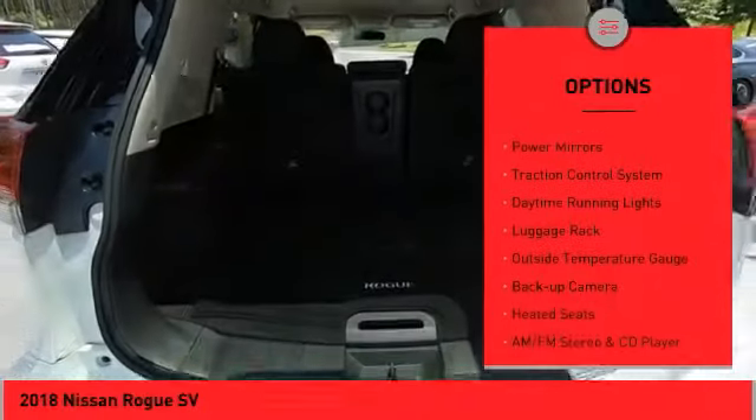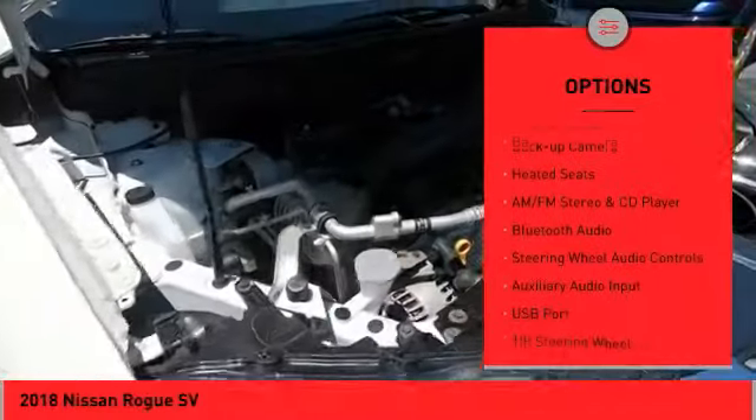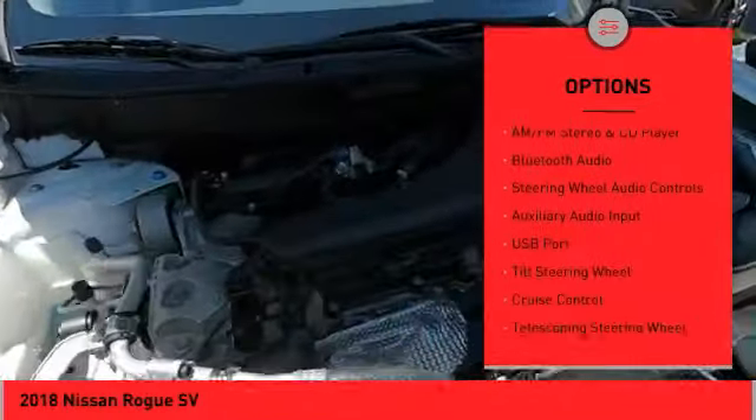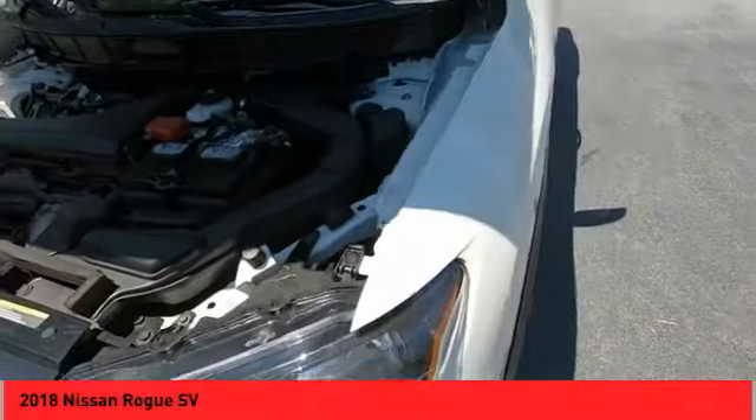alloy wheels, power liftgate, power mirrors, traction control system, daytime running lights, luggage rack, outside temperature gauge, backup camera, heated seats. Come see the car for yourself.